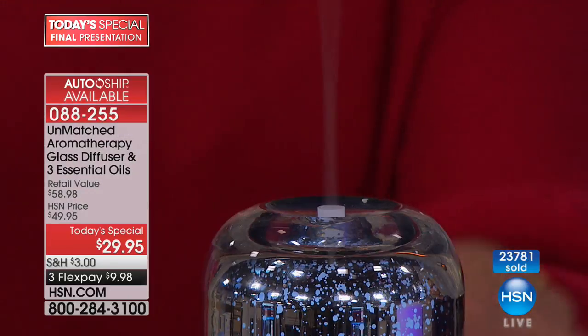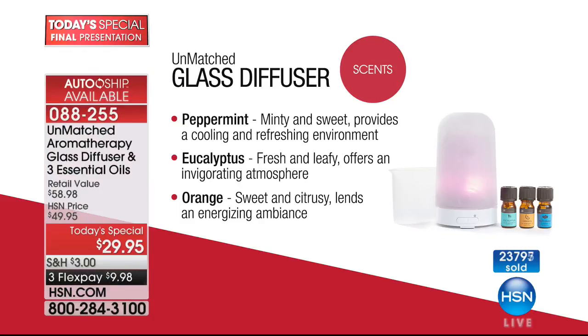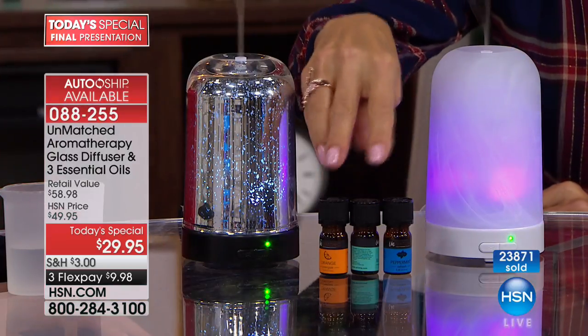The three essential oils coming with your diffuser today: orange has a really nice sweet citrusy smell — very clean. Eucalyptus is the number one most popular essential oil across the board — that very fresh, leafy scent you notice walking into a spa, that deep cool breath. Then peppermint, which is so great and introduces you to the holidays — it reminds you of candy canes.